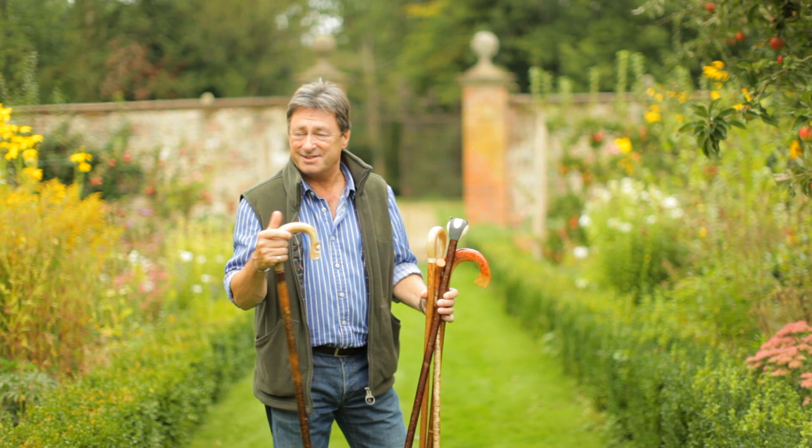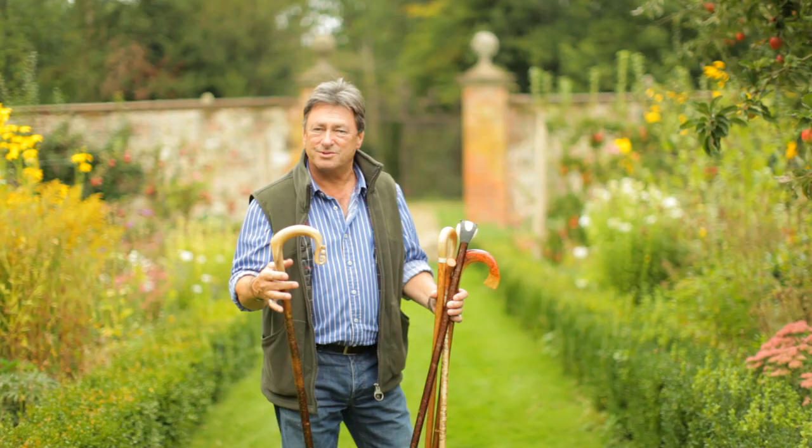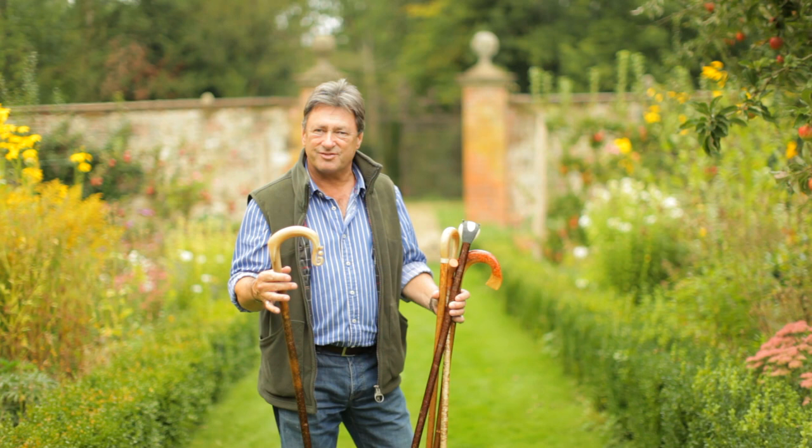When you stop and think what the countryside can give us in the way of sustenance, it really is quite astonishing, but it's not just food. I've got to the age now where I quite like a stick when I walk, and if you look at something like this, it just all comes from the countryside.